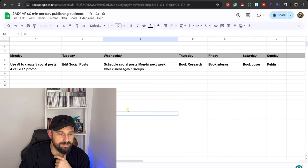Step six: spend 60 minutes a day, every day, building your self-publishing business and follow this plan which I'm about to share with you now. This is really straightforward — the title is Easy AF 60 Min Per Day Publishing Business. Let's just say it's a Monday and you get an hour in the evening to do this.